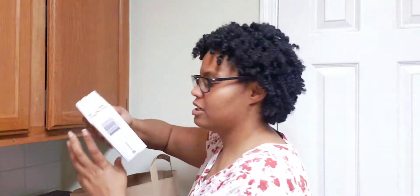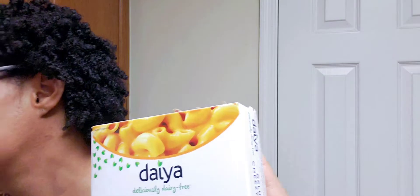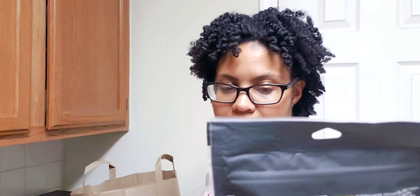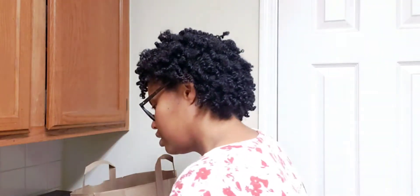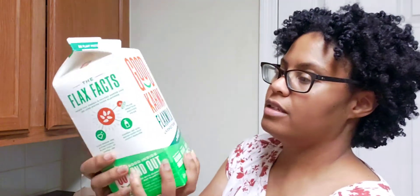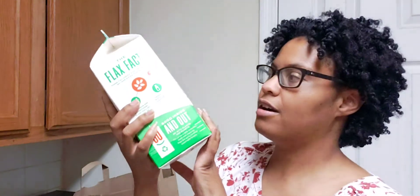For mac and cheese, I'm using a Daiya cheddar style deluxe mac and cheese and then adding this cobalt jack cheese shreds from Biolife to stretch it and add more cheese. I also got this caramel flax unsweetened protein milk because I didn't want to add vanilla flavor to things like the green bean casserole — so just a plain unsweetened original with no vanilla.